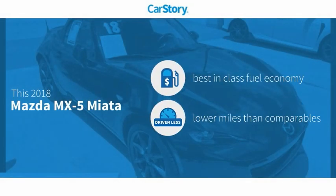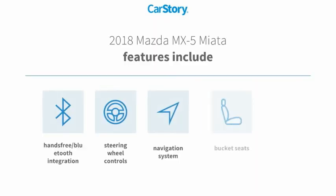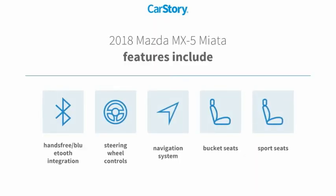Car Story research indicates this vehicle as having best-in-class fuel economy and low miles. Features also include a navigation system, bucket seats, steering wheel controls, and hands-free Bluetooth integration.